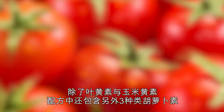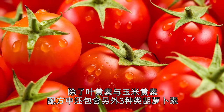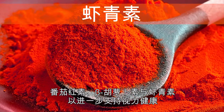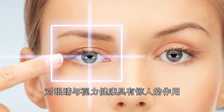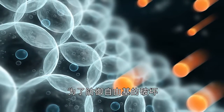In addition to lutein and zeaxanthin, we formulated with three additional carotenoids — lycopene, beta-carotene, and astaxanthin — for advanced vision support. Carotenoids are phytonutrients that also act as antioxidants and are known to have an amazing impact on the health of our eyes and vision.